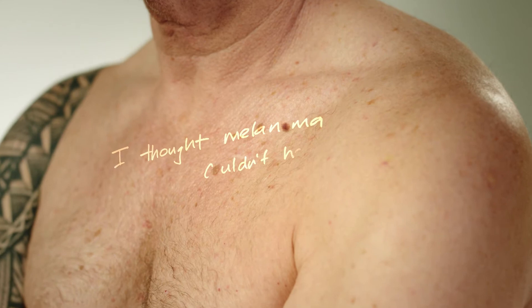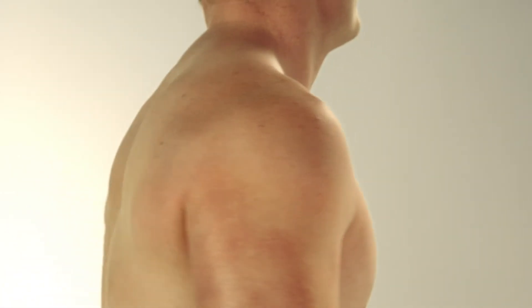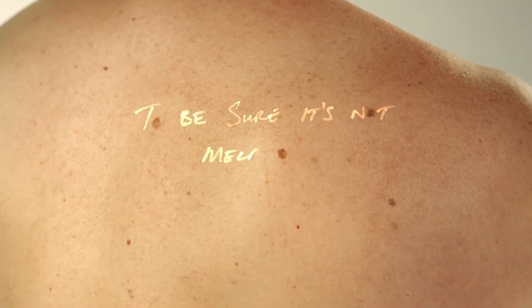Why do so many Australians choose a full body mole map over other skin checks? Because a full body mole map gives peace of mind. At MoleMap we check every spot from head to toe and track changes in your skin over time to detect melanoma early when it's most treatable.